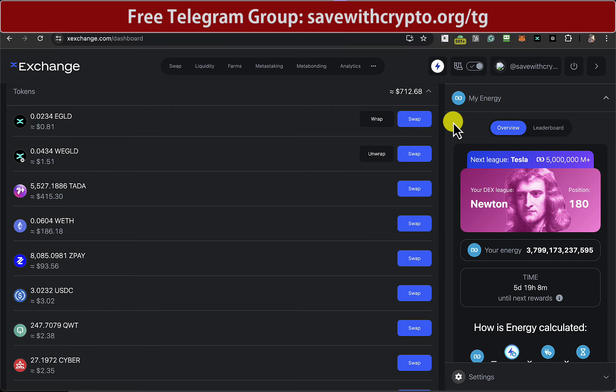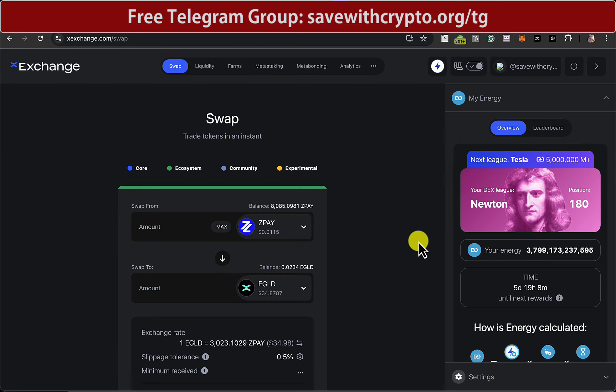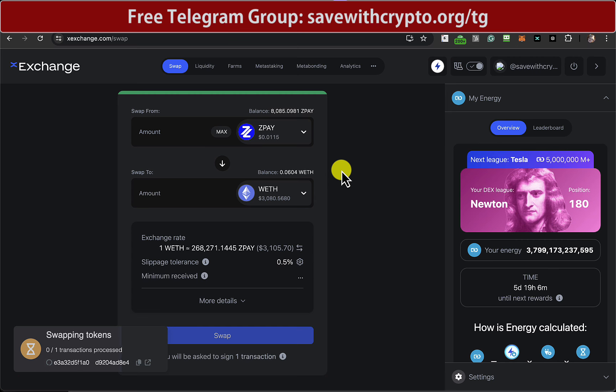That last part of the video was from Friday — it's now sort of late Saturday night. The price of ZoidPay went up quite a bit today. So I think what I might do is swap this ZoidPay here into wrapped ETH, like what the original plan was. Ethereum is just about just over $3,000 at the moment. I think it's going to go up quite a lot very, very soon — maybe even next week.